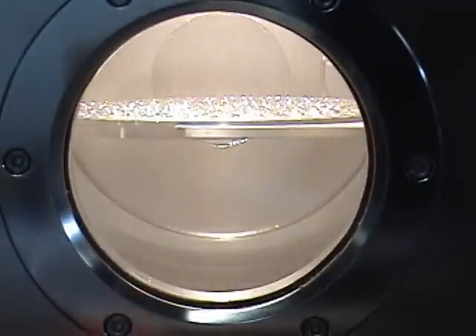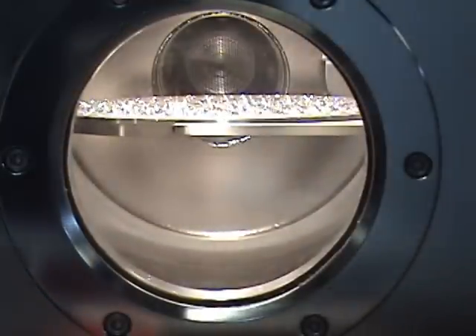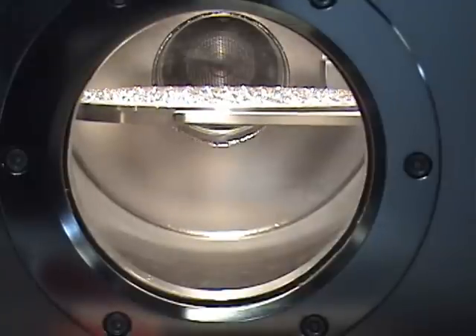Through this high vacuum process, the stones are brought to the required pressure level. Once this is achieved, the machine opens its load lock and the stones are ready to enter the chamber.